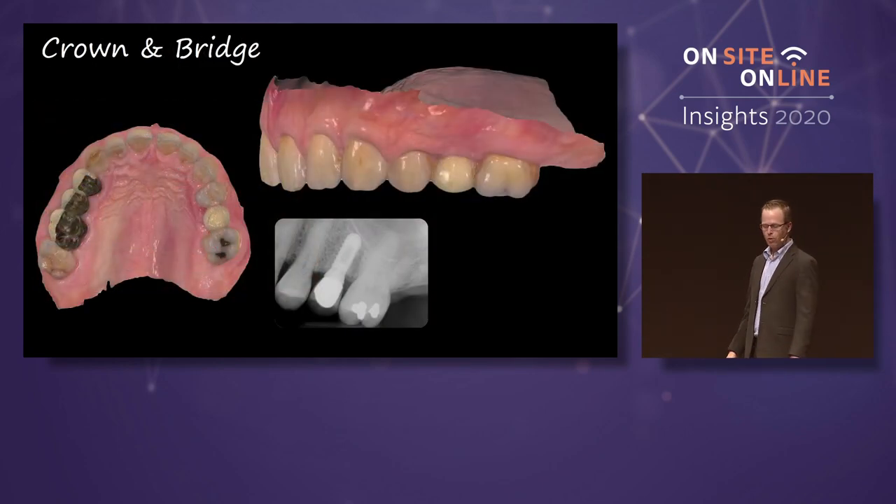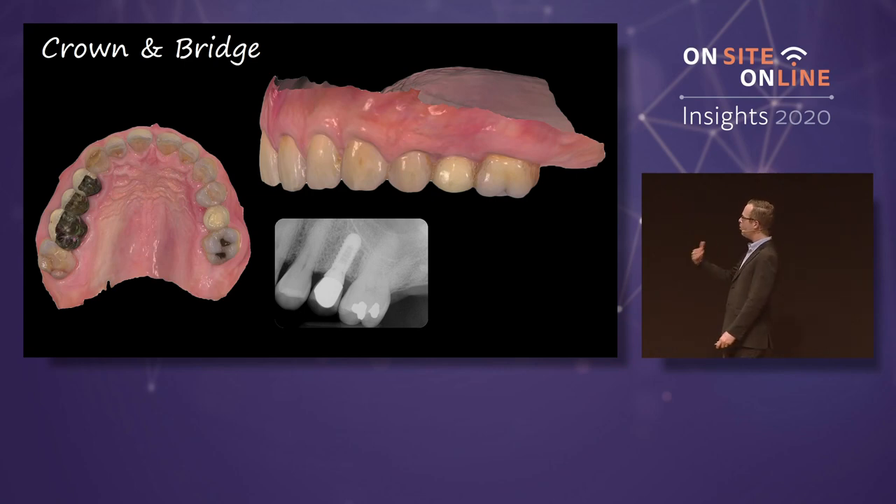If we start thinking about crown-down philosophy and how we approach restorations, let's step it up a little bit in complexity. Almost every single day in my practice, I'm doing some sort of pre-op model, biocopy — whatever you want to call it — using the patient's restoration as a guide for either their implant or their crown restoration.